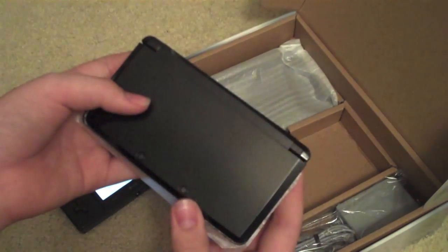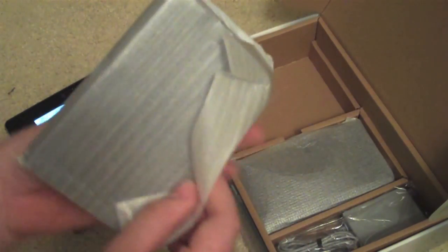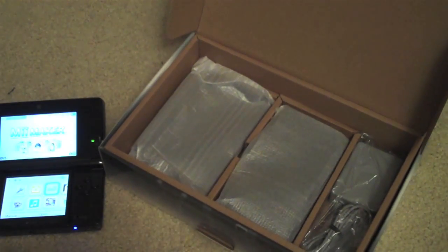So anyway, there's the 3DS. I'm going to put this back in the little foamy thingy. It comes with the charging cradle, as you can see. And it also comes with the charger. So you get everything, including the manuals.